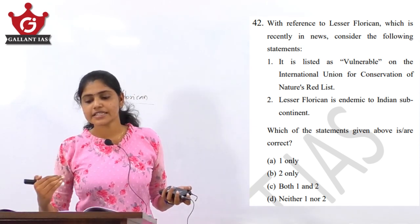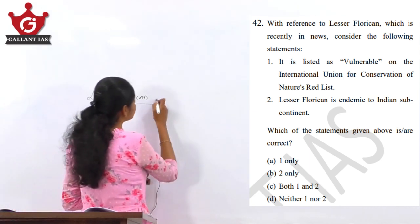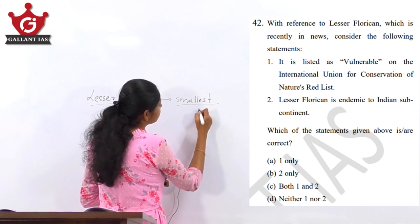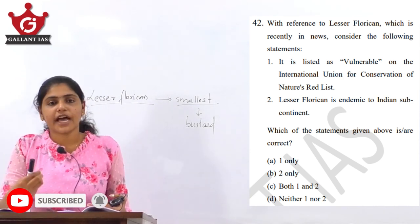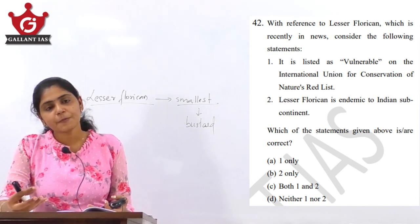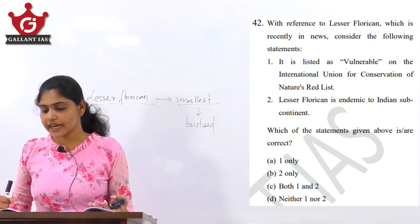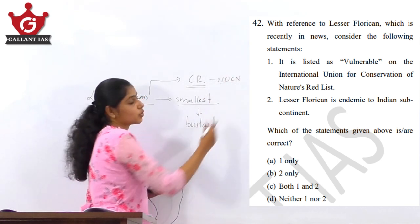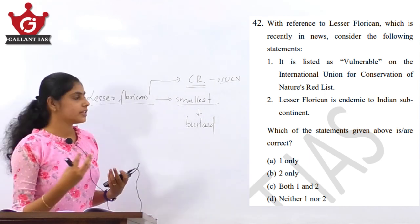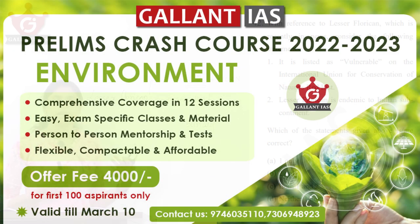Coming back to the question, it is asking about the Lesser Florican. Keep in mind that the Lesser Florican is the smallest in the bustard family. As per the IUCN Red List, species are categorized based on their threat perception. The Lesser Florican is categorized as critically endangered — not vulnerable, but critically endangered. Under our domestic Wildlife Protection Act of 1972, it is categorized under Schedule 1, giving it the highest degree of protection.